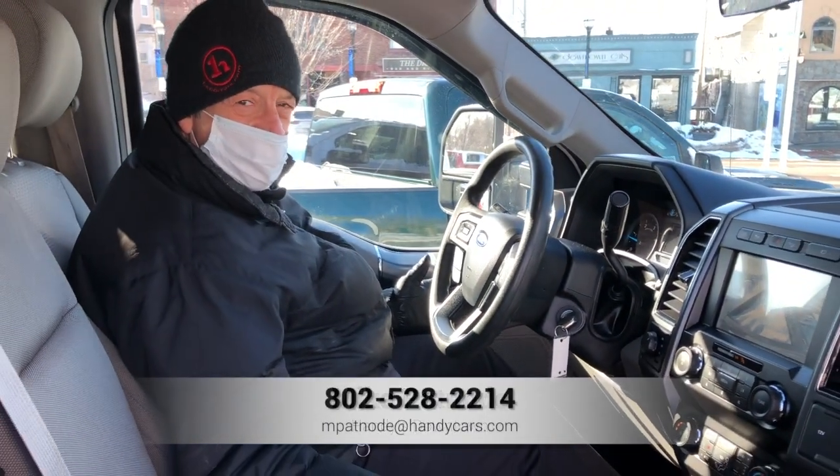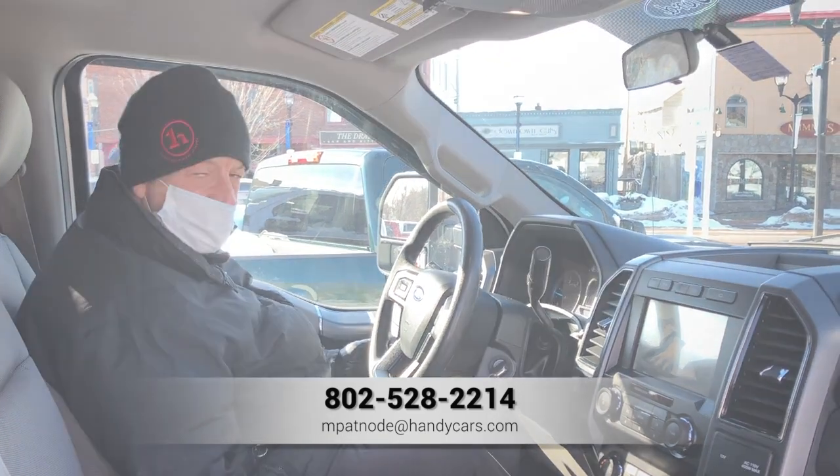Give me a call: 802-528-2214. Have a great day. Be a consult.